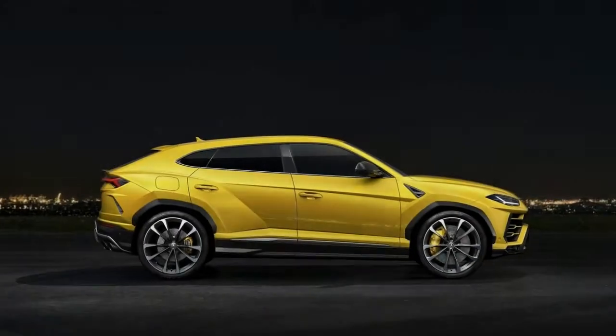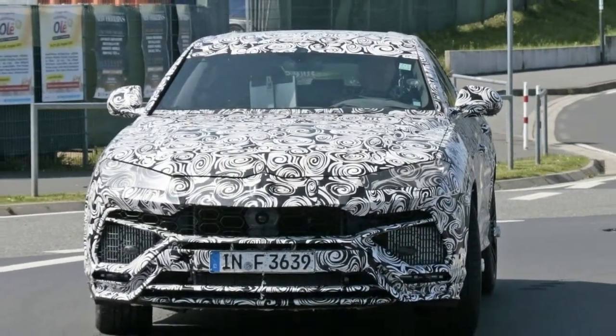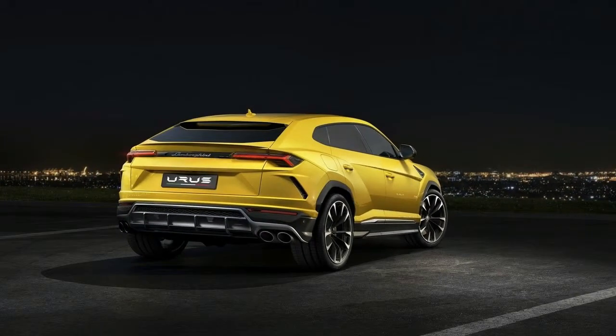The question remains: where does it land among the group of quick luxury SUVs currently available? On the exterior, the Urus makes a blend of styling that combines the lifted off-road aesthetic of the Lamborghini LM02 with the razor-sharp lines of the Aventador or Huracan.